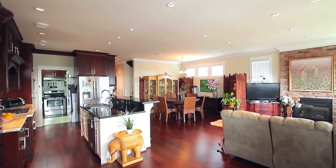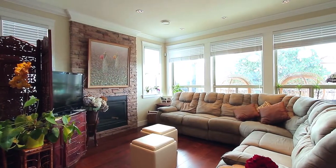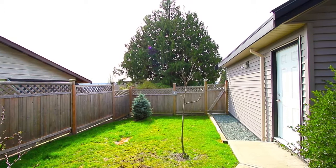Your kitchen opens up into the bright eating area and the family room, with a gas fireplace and a door out to your covered patio. From here you have access to your backyard and detached one-car garage.